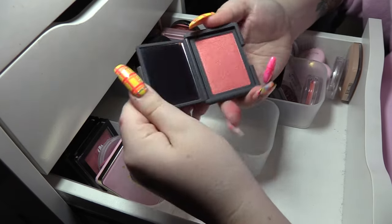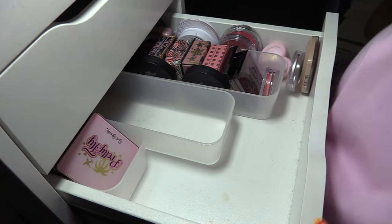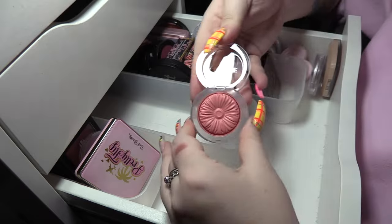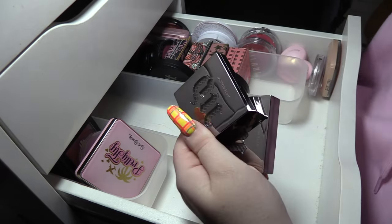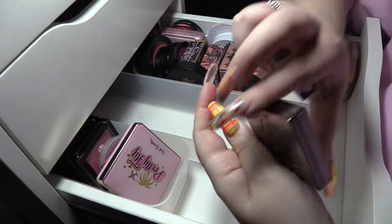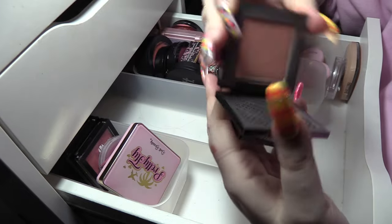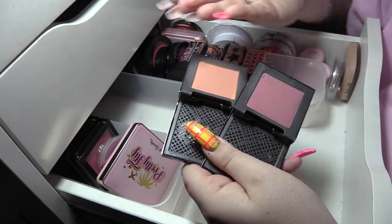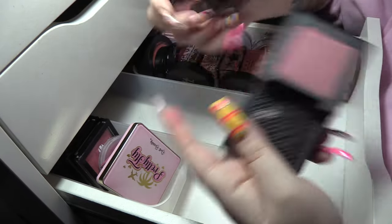There's an Aldi dupe of NARS Orgasm — that one's going in the giveaway box. Clinique Peach Pop is gonna stay. I'm torn with these two Urban Decay Afterglow blushes — I've got Fetish and Indecent, but these are so old. This swatches really nicely though so I think they're gonna make it another year.